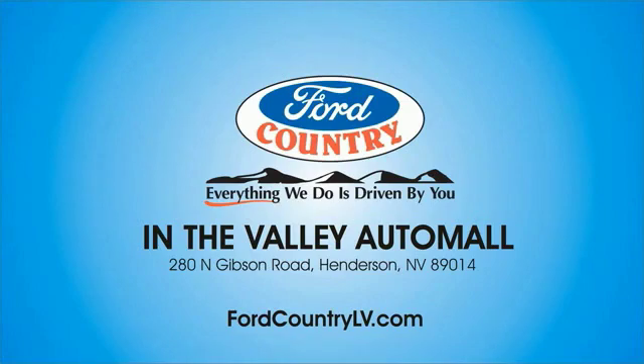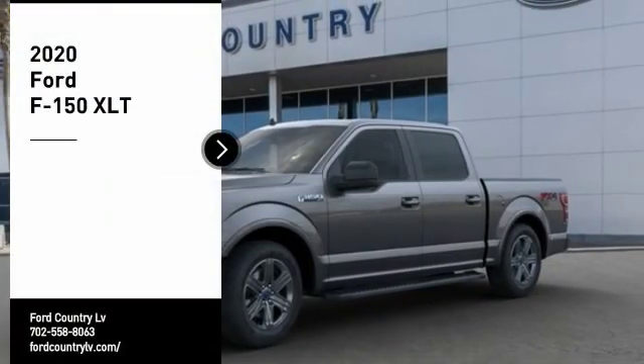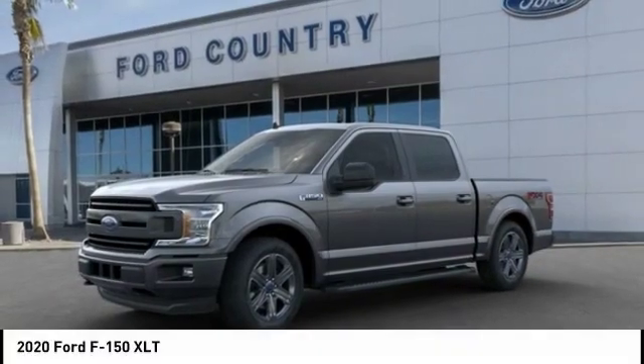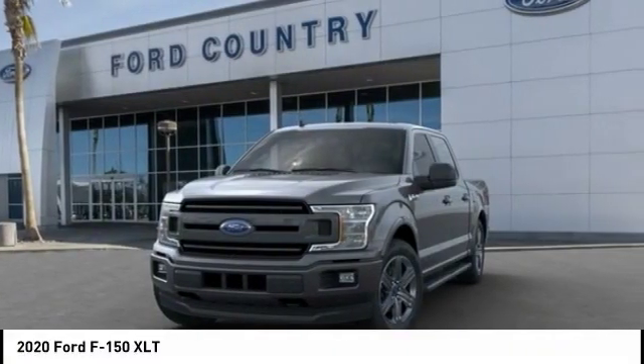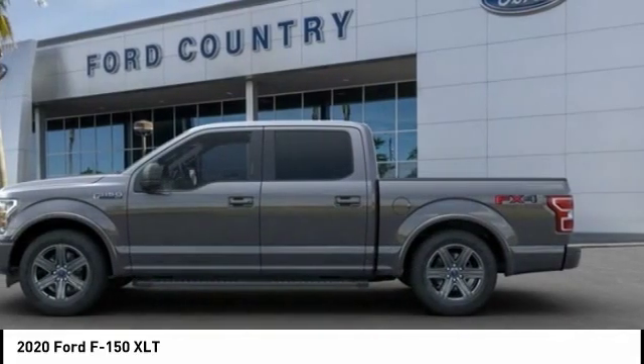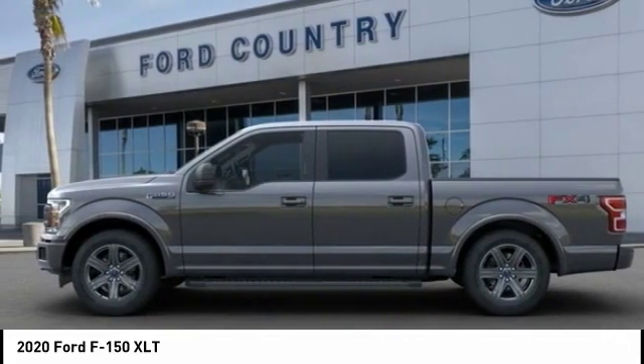Visit Ford Country in the Valley Auto Mall today. Stop by and take a look at the 2020 Ford F-150. A Ford F-150 knows how to handle any situation — it's built to follow orders, no whining.